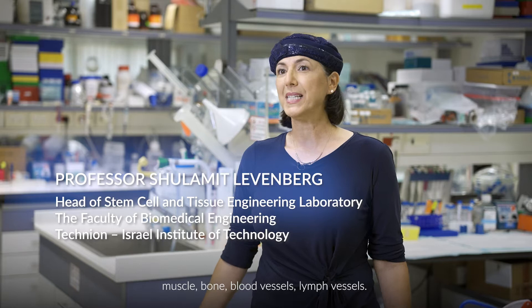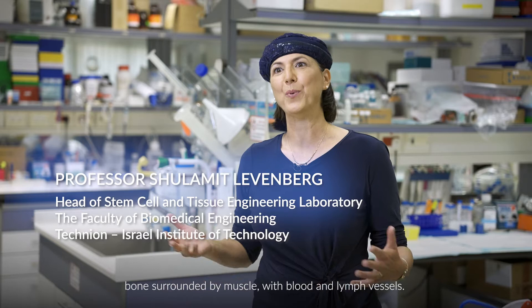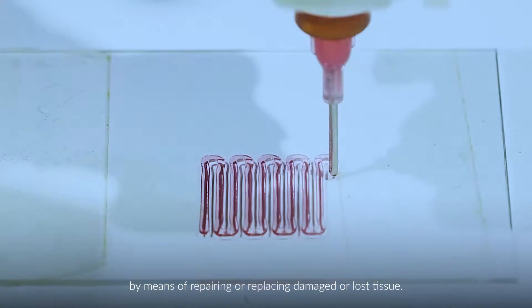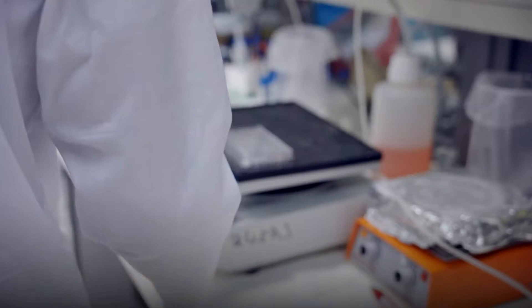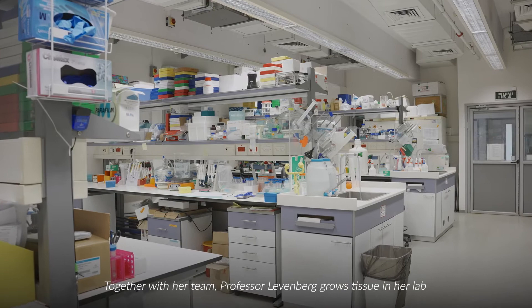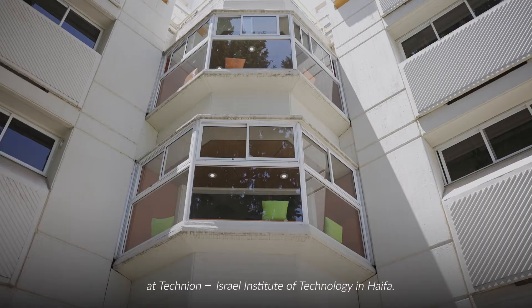These include complex structures. For example, bones surrounded by muscle with blood and lymph vessels. The ultimate goal is to provide a cure by means of repairing or replacing damaged or lost tissue. Together with her team, Professor Levenberg grows tissue in her lab at Technion, Israel Institute of Technology in Haifa.